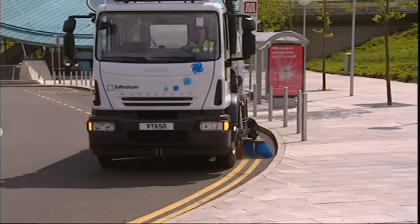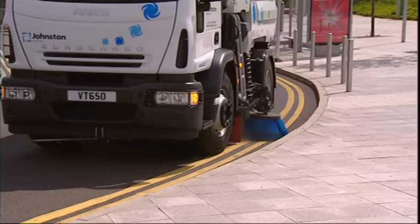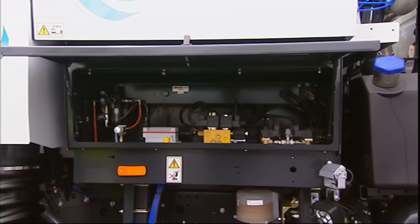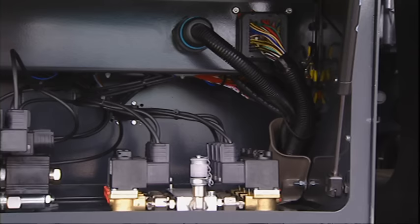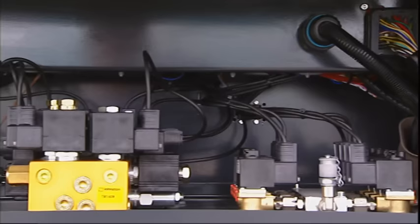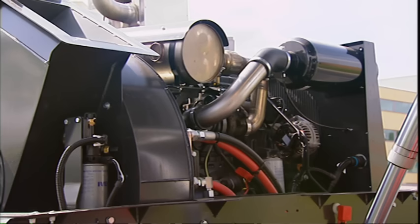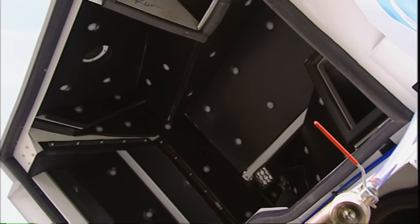The VT650 is as easy to maintain as it is to operate. All the hydraulic, water and air system controls are protected by an easily accessible, weatherproof, kerbside systems locker. Color-coded wiring conforms to IP65 and IP67, which means superior protection against water ingress. The enclosed self-contained engine compartment protects components from the outside elements and significantly reduces noise emissions.